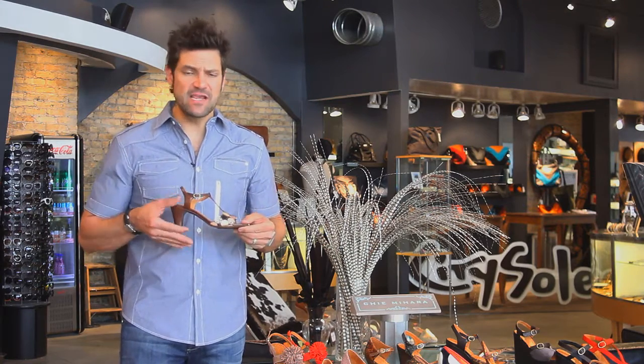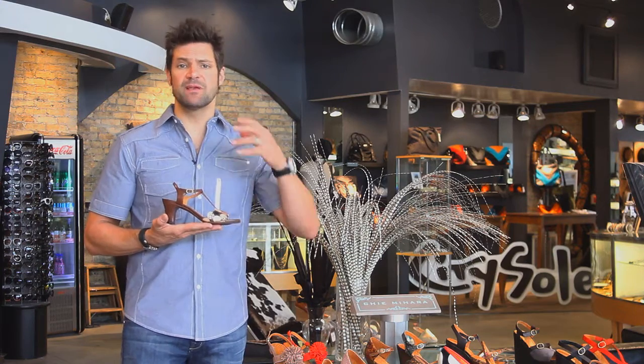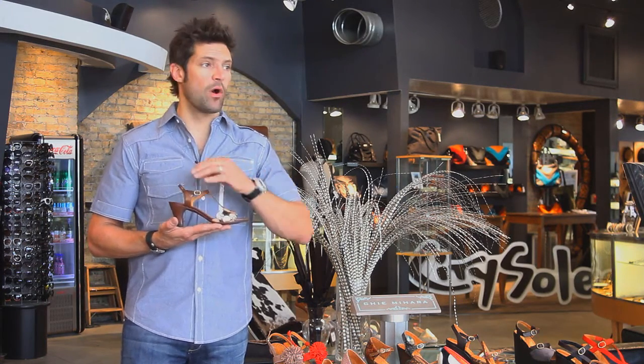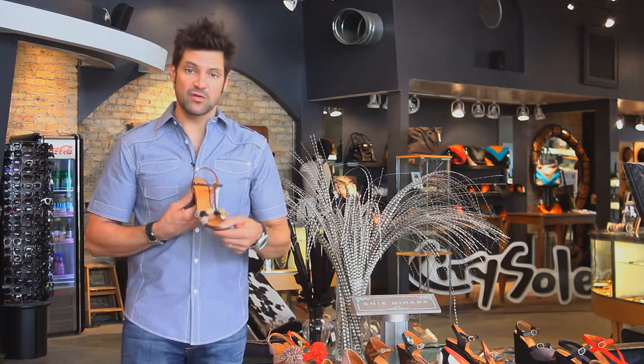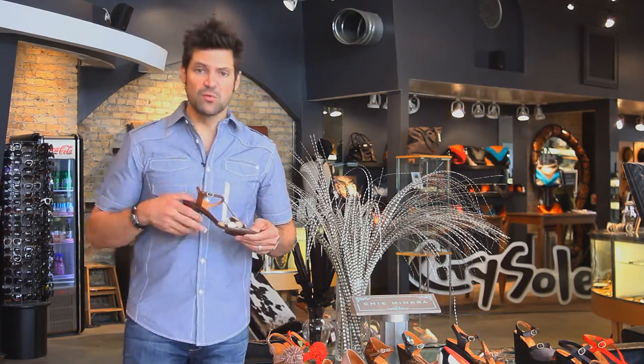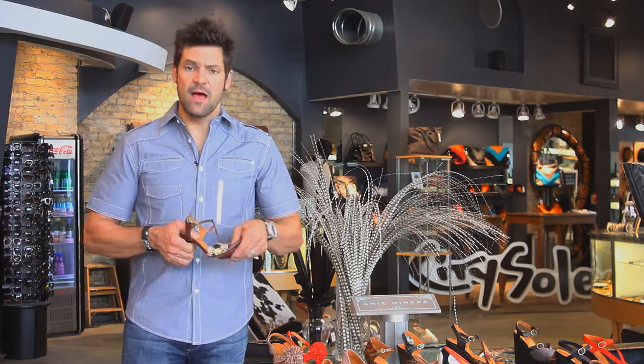I like this because this is an easy heel height. A lot of our Chi shoes have high heels because they're so amazing, but there's that customer that's always looking for the amazing, attractive Chi shoes with a good heel height. Two-inch heel, super comfortable, rubber inlay on the sole.